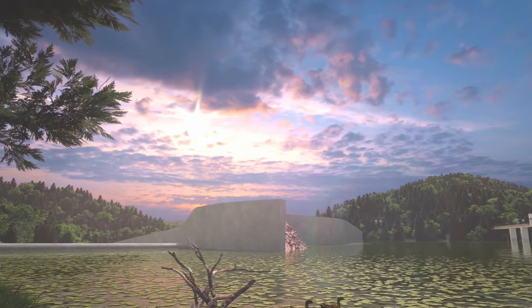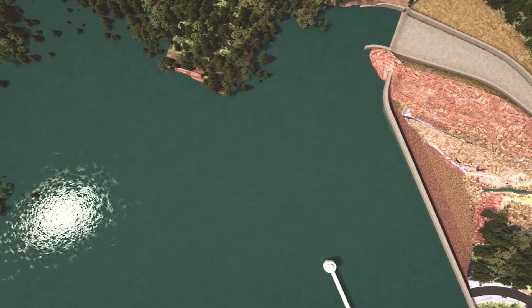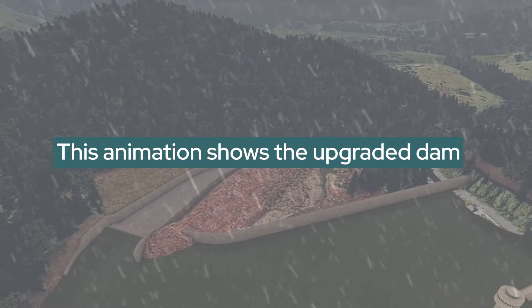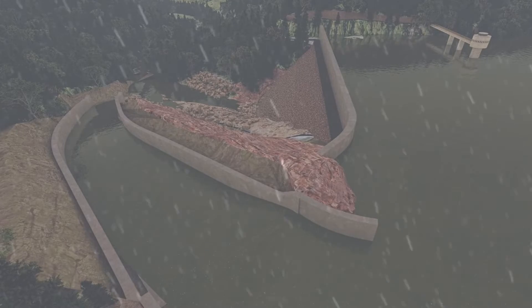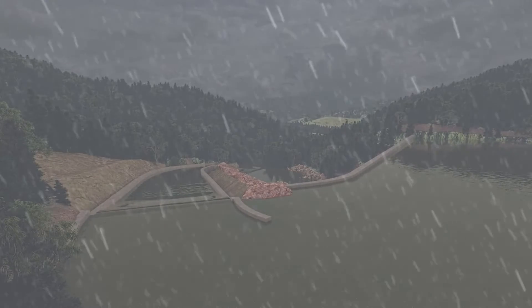Ungated dams are built to spill water when dams fill. Any overflow cannot be controlled. As the water in the dam rises, the water will rise to the crest of the spillway — that's when water will begin spilling. When rainfall continues, the water level in the dam rises and the rate of water flowing through the spillway increases.